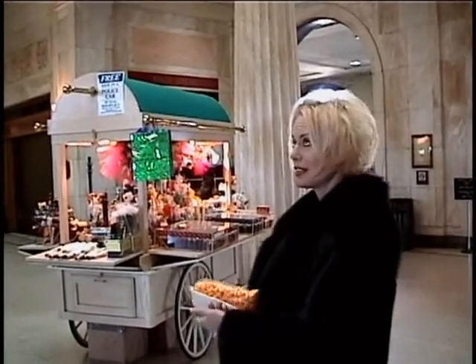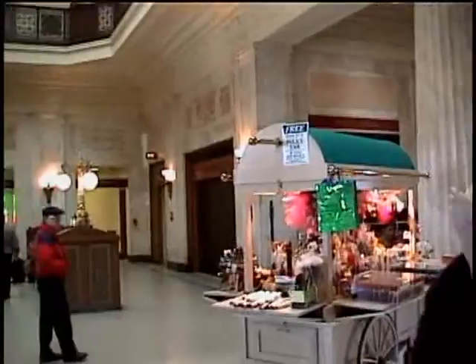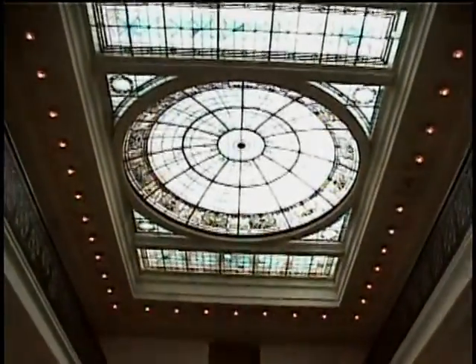Oh, here we are now, back here in Penn Station. Beverly, tell us all about Penn Station. Well, Penn Station was built originally in 1911. This was the third train to run on Penn Station, being Amtrak. And as you can see, our beautiful ceiling — stained glass art. Wow!